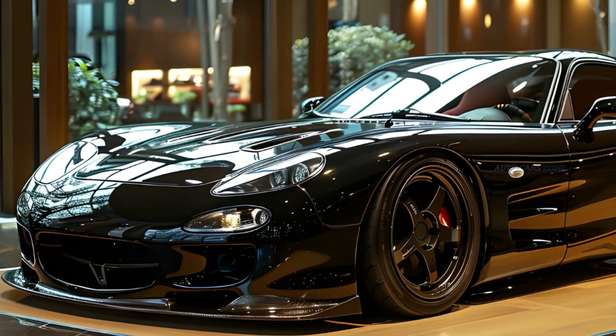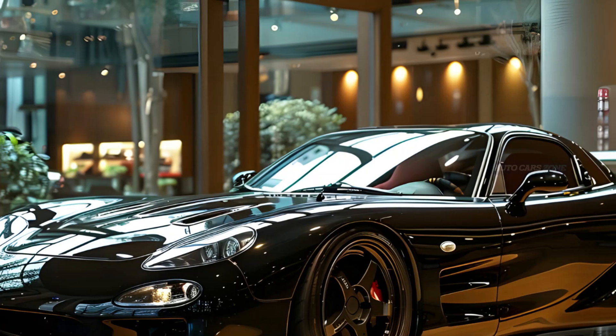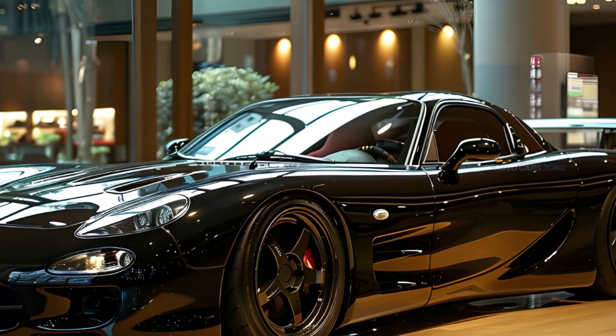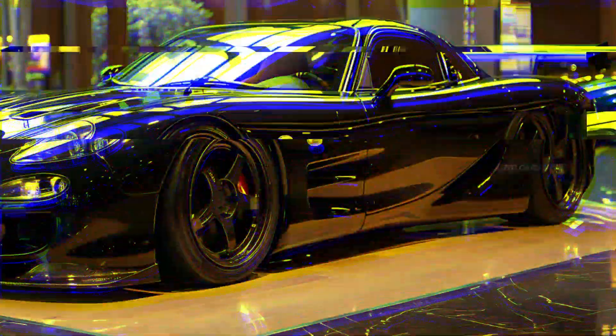Beyond its physical attributes, the RX-7 has achieved a cult-like status among car enthusiasts worldwide. Its role in popular culture, notably in films like Fast and Furious, has solidified its reputation as a symbol of Japanese performance vehicles.